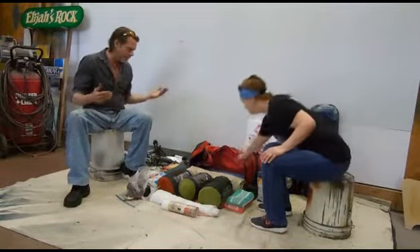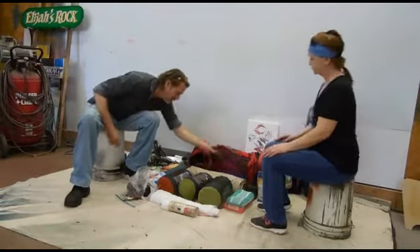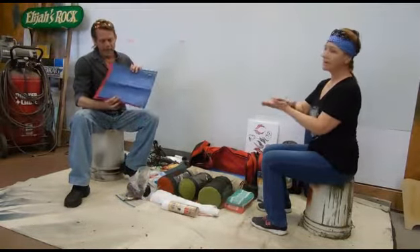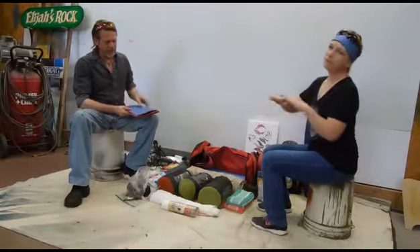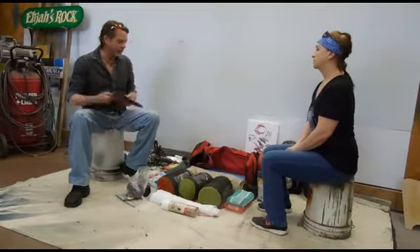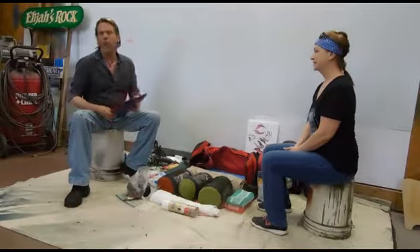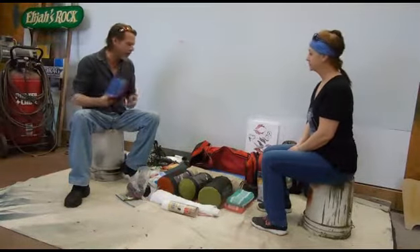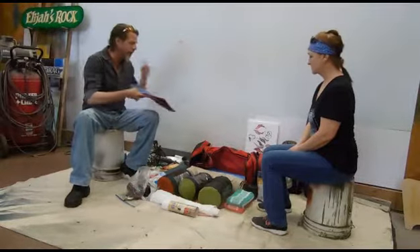We have blow-up pillows — these are the el cheapo kind. It's a little canvas-y, rough material, so you wouldn't want to sleep on them directly. We'd put a shirt or even a leather jacket over them. Just don't blow them up all the way so they're solid and tight. They fold nice and flat and go into everything easily.